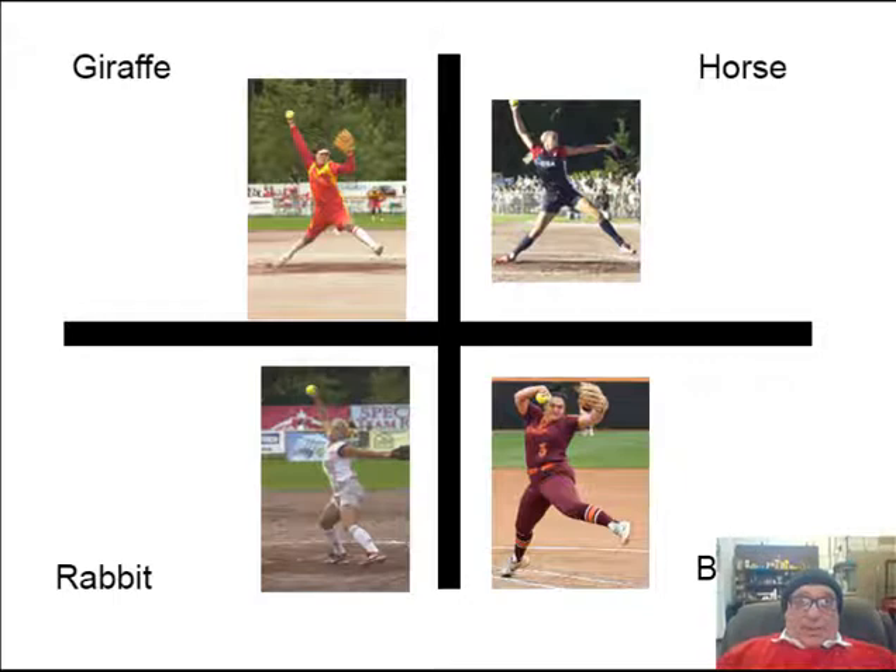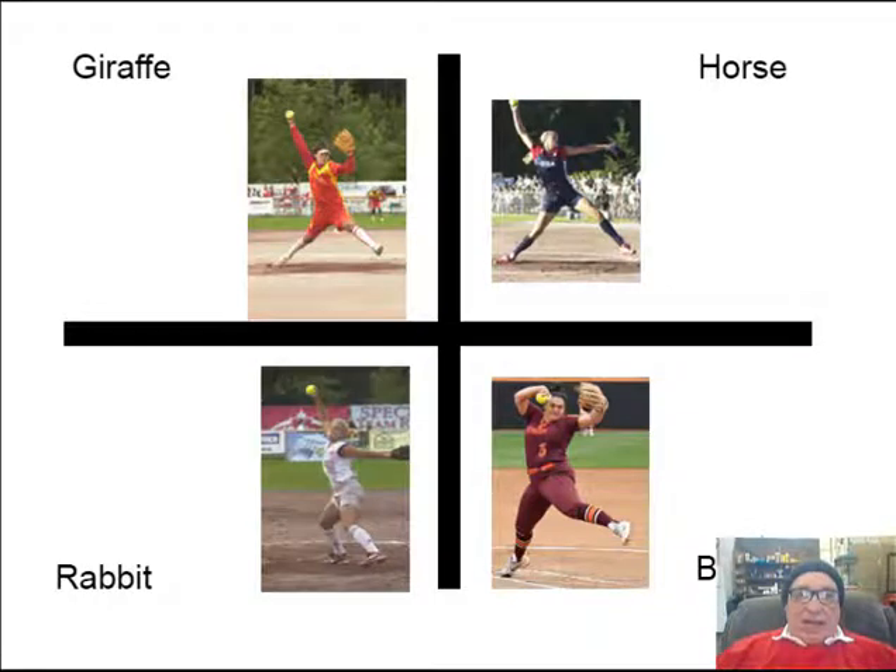Hello fastpitch softball fans from coast to coast and around the world. Today I'm going to go over what I believe are the four different types of fastpitch softball pitchers. This is something that I think is overlooked by a lot of coaches because they talk about the do's and the don'ts, but those really depend on the type of style you are and your body build. I've identified these four types.